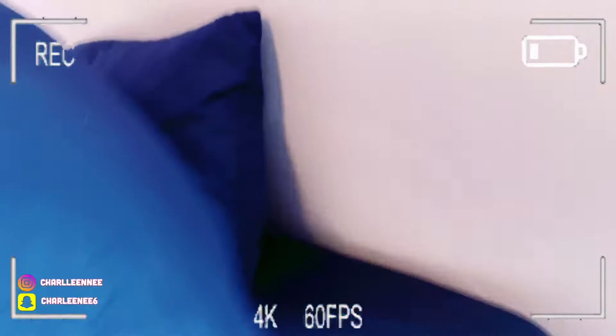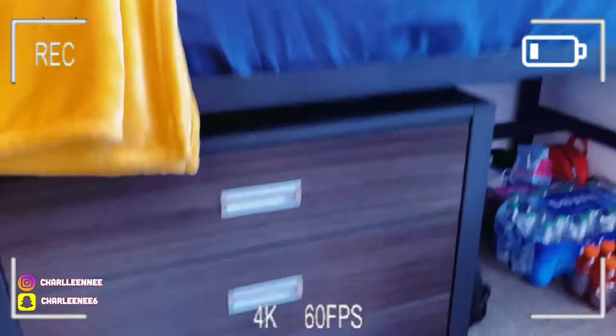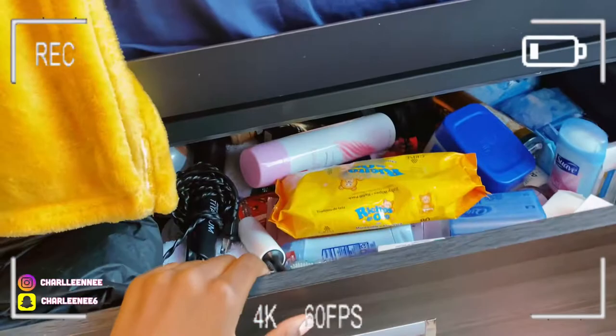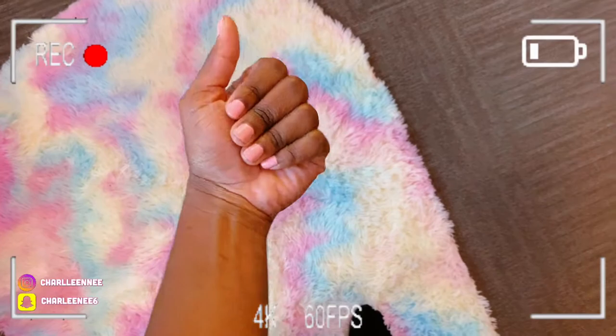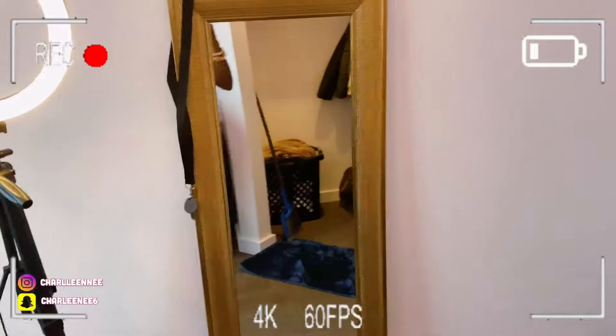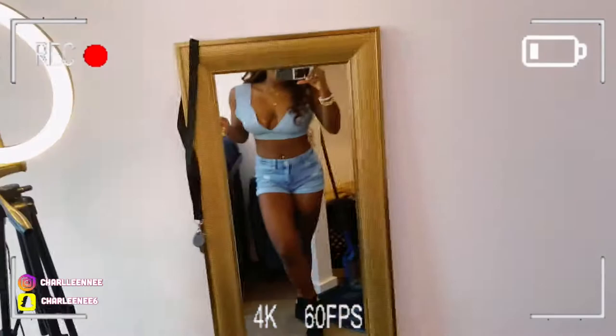Underneath my bed I have my drawers — three of them. The first one is hygiene things, the second one is underwear, bras, bonnets, and scarves, and the third one is makeup and hair products. Right in front of that I have a pink rainbow rug — this rug is so cute, it literally matches my nails. Right here I have my mirror, just a little body-size mirror, and I have my keys right there and a ring light right here.